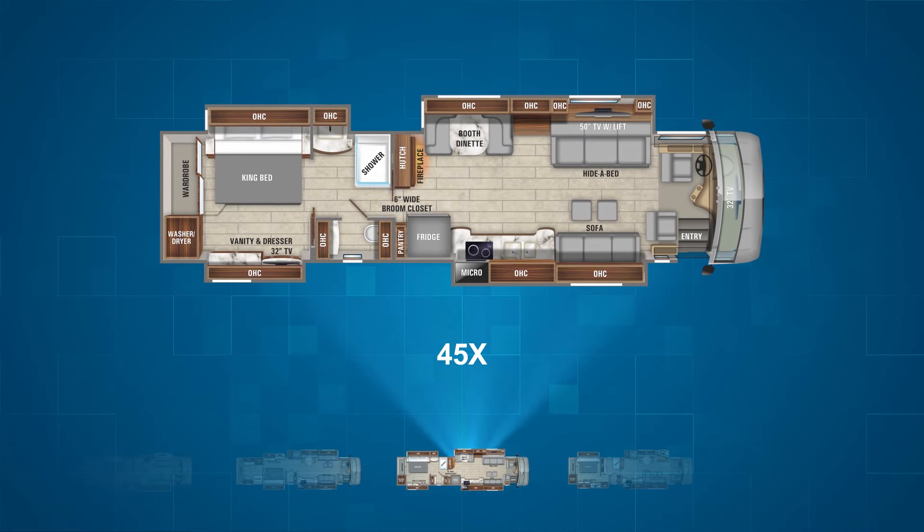The 45X is a unique floor plan offering four slide outs and a walk-through bathroom. It has a sofa, the kitchen, and the pantry on the campsite of the RV. A booth dinette, a spacious cabinet which makes for an excellent bar area, and a hide-a-bed sofa are all on the driver's side. There's also a unique hutch and fireplace in the main living area giving the living space a more residential feel. Beyond the walk-through bathroom is the master bedroom with the king bed, vanity and dresser, as well as the wardrobe with a washer and dryer.